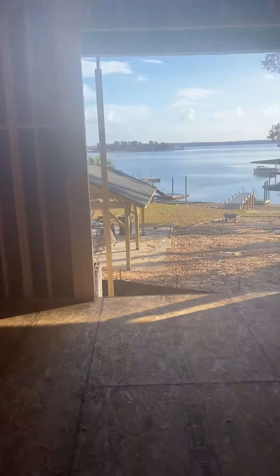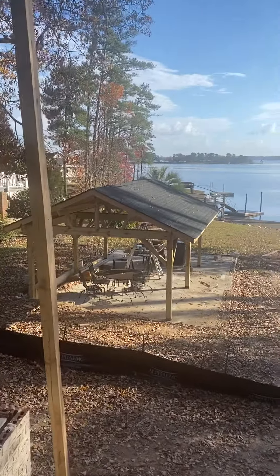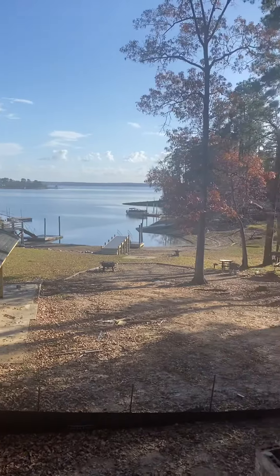And here's the view from the master bedroom. You can see the gazebo I built. There'll be another video on that.